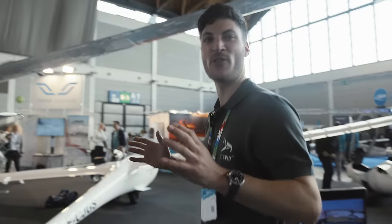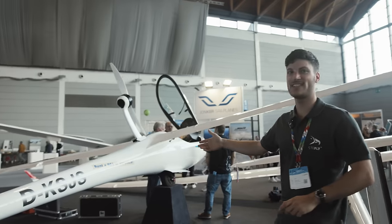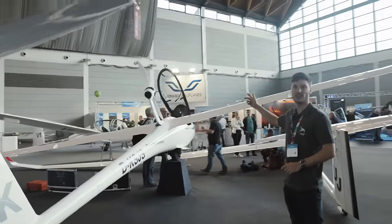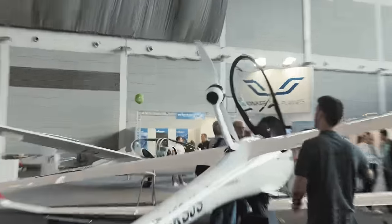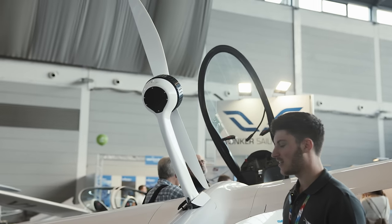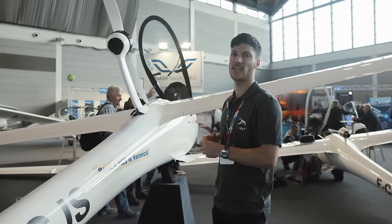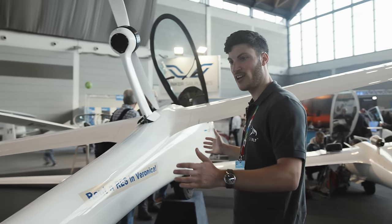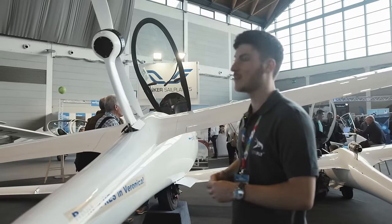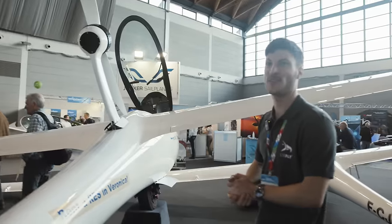So here we are at the South African booth at Jonker Sailplanes. Of course their best glider here is the JS3 RAS — rear electric system. It's a smaller motor than I have on the AS33ME, completely retractable of course. I think the battery capacity is about 25% less than the AS33ME. But overall a great glider, sleek fuselage and about 10 square meters of wing area — a direct competitor to the AS33ME.